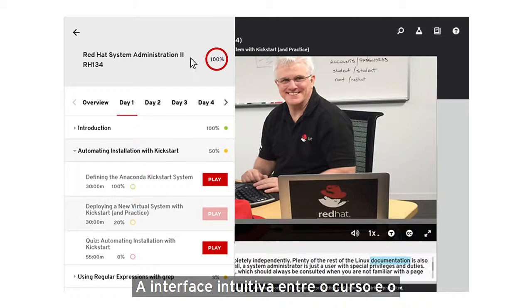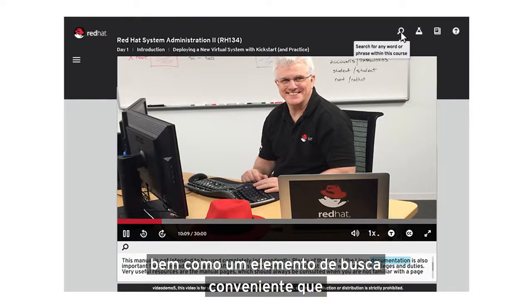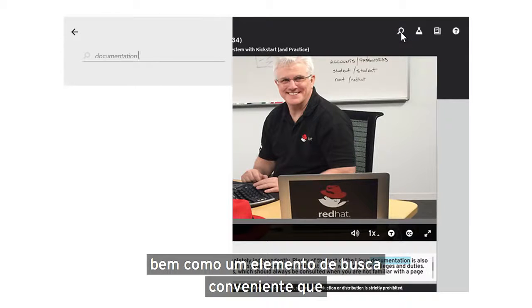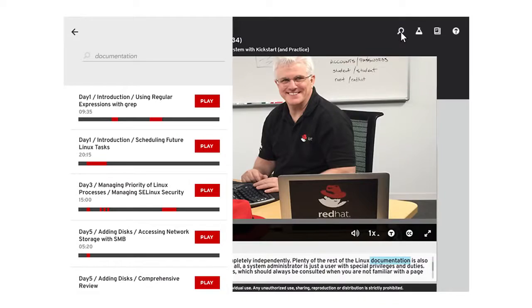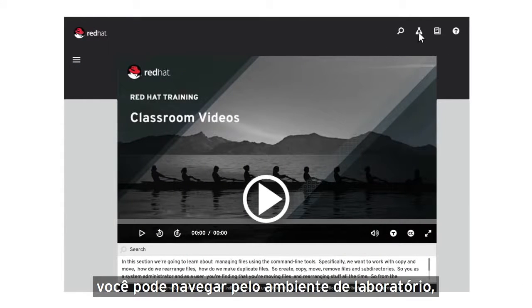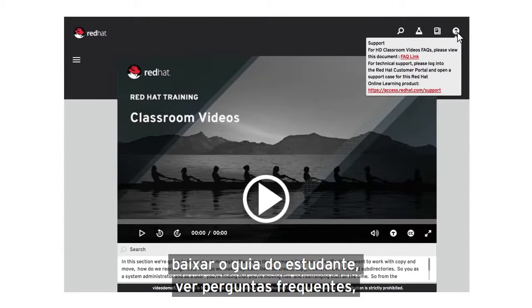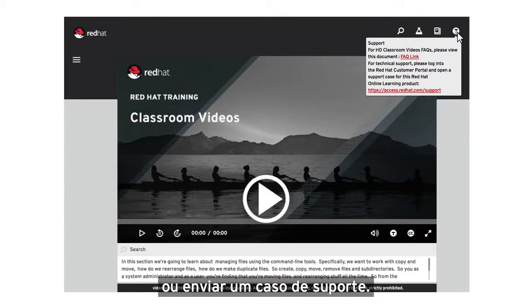The intuitive course player interface features a collapsible menu, as well as a convenient search feature that enables you to quickly pinpoint important concepts. Directly from within the course player interface, you can navigate to the lab environment, download the student guide, view frequently asked questions, or submit a support case.